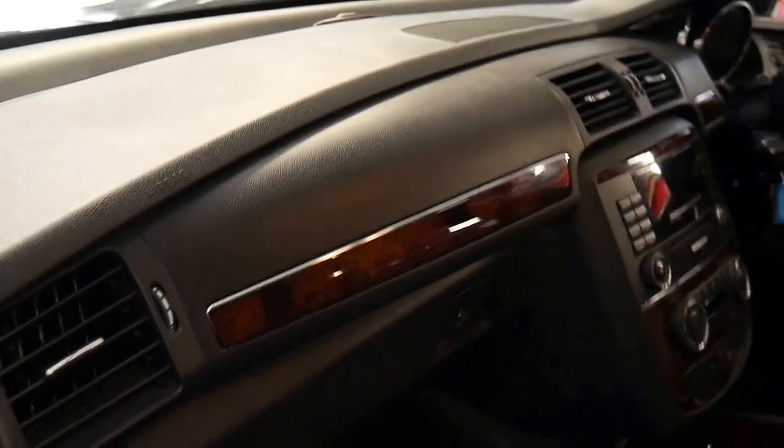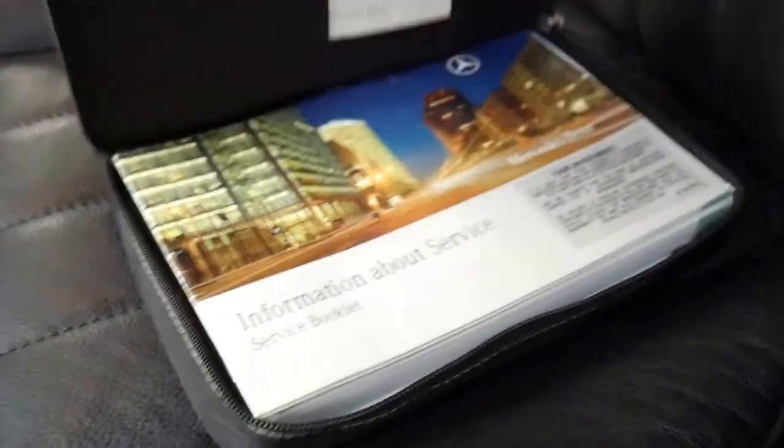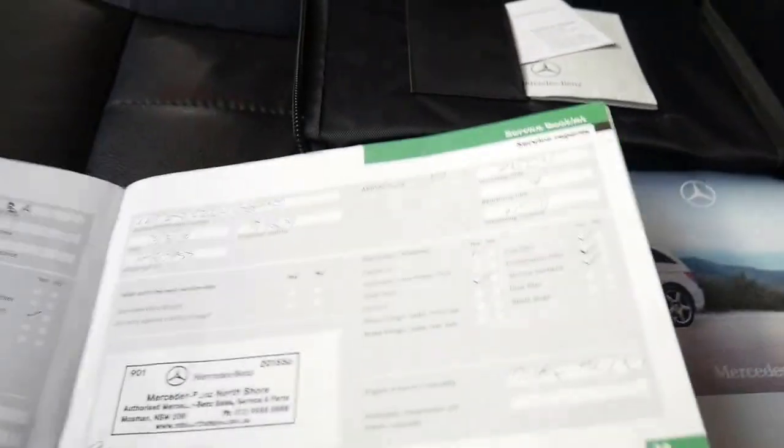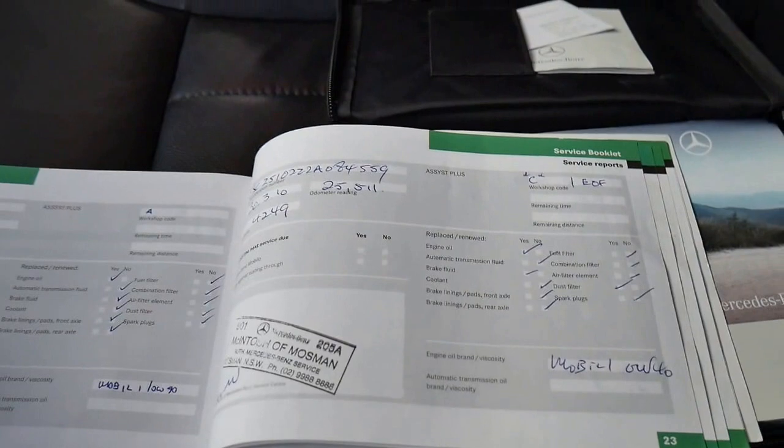This has done just over a hundred thousand kilometres — 117,000 kilometres to be exact. It's not uncommon to find a Mercedes-Benz diesel with 117,000 kilometres with five services, but this one is particularly good. It was serviced at 112,000, 97,000, 84,000, and 70,000 — all the way through. That's remarkable.